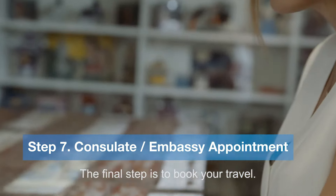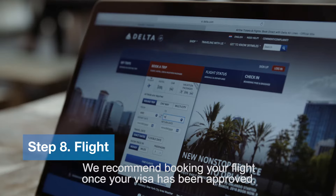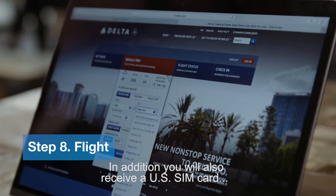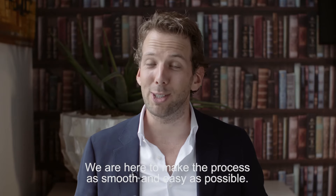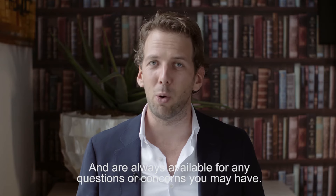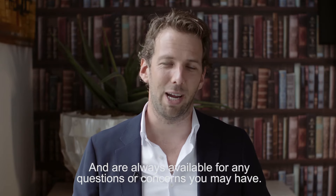The final step is to book your travel. We recommend booking your flight once your visa has been approved. In addition, you will also receive a US SIM card, and if you require so, we can help you with finding housing. We are here to make the process as smooth and easy as possible and are always available for any questions or concerns you may have.